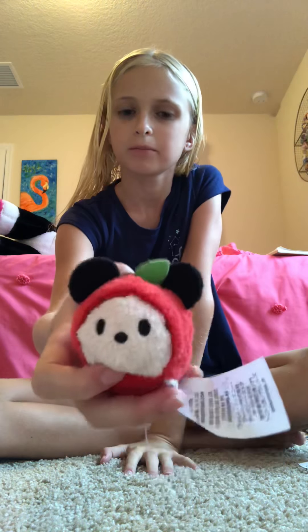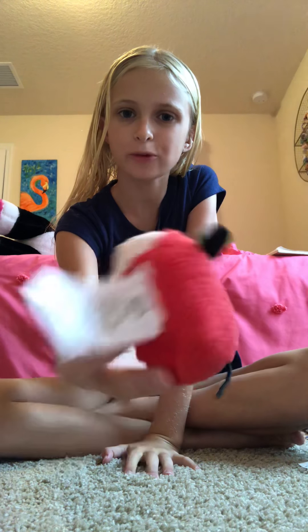This is from the Around the World collection — this is the New York Mickey. Just a little apple suit.